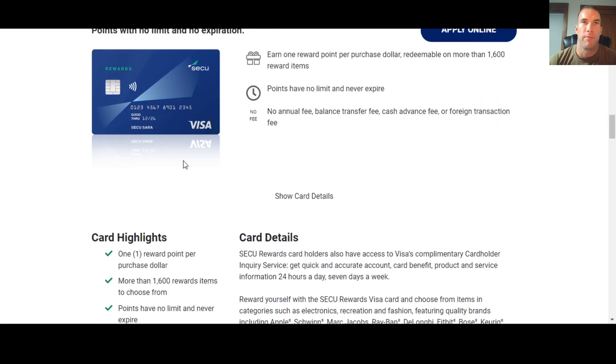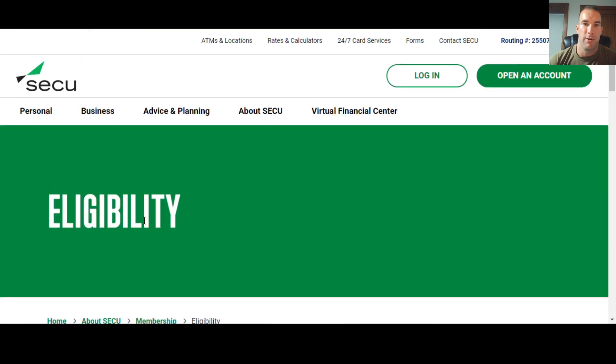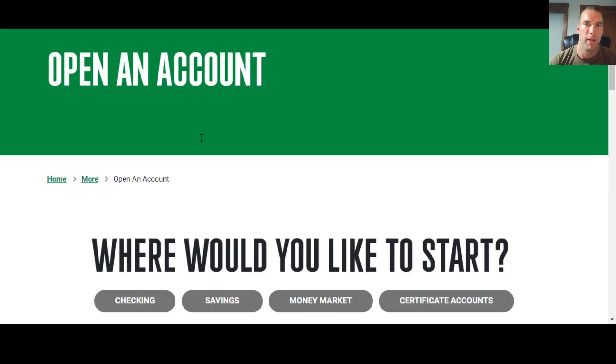To join and become a member of SECU Maryland, go to their eligibility page — just google 'SECU MD eligibility' or 'SECU MD how to become a member.' When you land on this page, the first four options shown might make you think you can't join unless you have some connection to Maryland — whether it's an employer, school, a state agency, or a family member who's already a member. But scroll down because there is a fifth option.